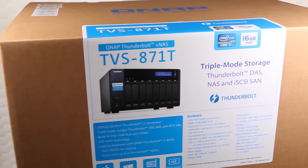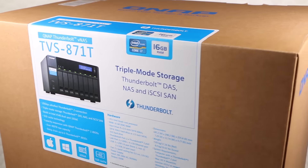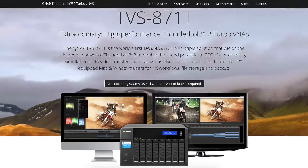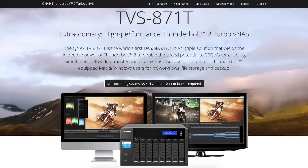Yes, you heard correctly — 448TB of storage. QNAP NAS devices are known for their versatility, so it's no surprise that their newest solution is full of some pretty useful features to couple its performance-driven build.